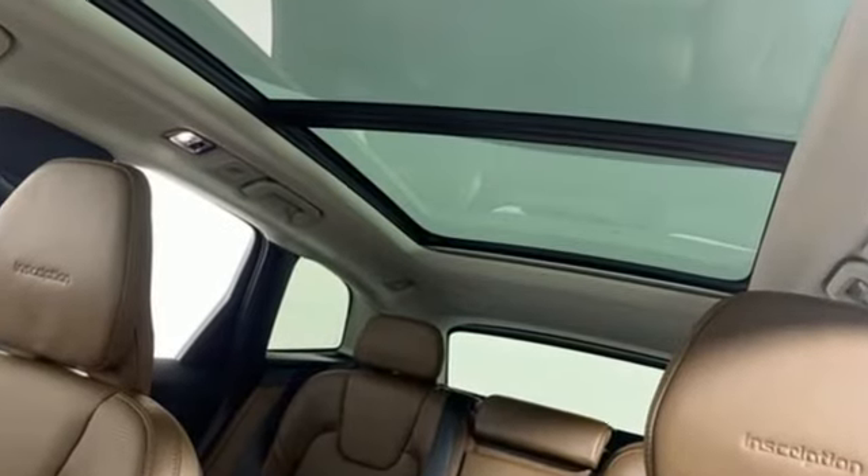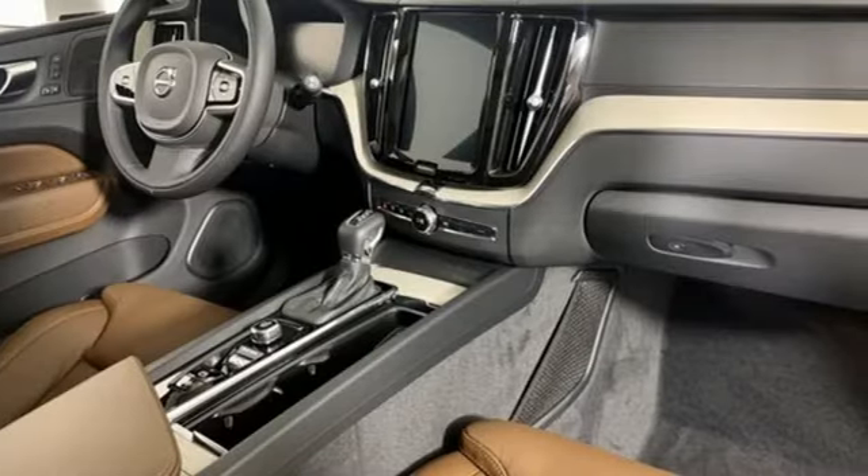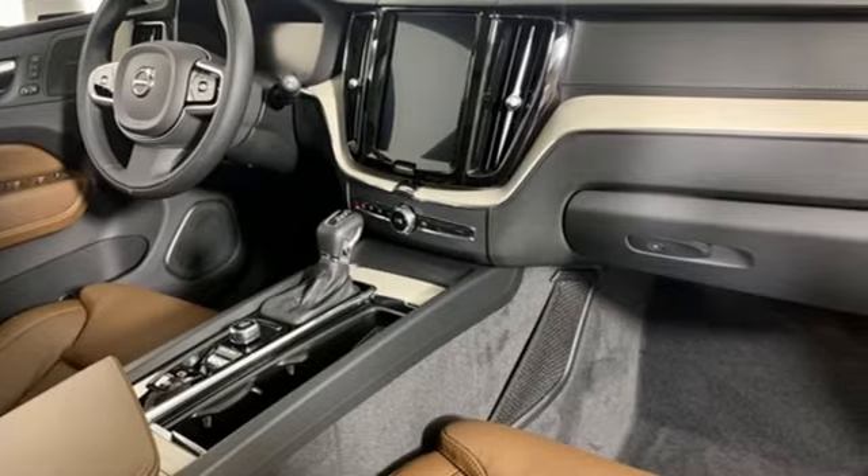Volvo is Latin for 'it rolls,' but across the world today, Volvo means safety. Hurry in today and see it for yourself.